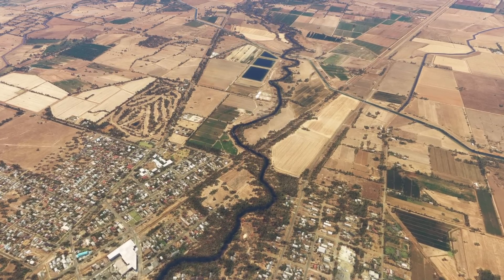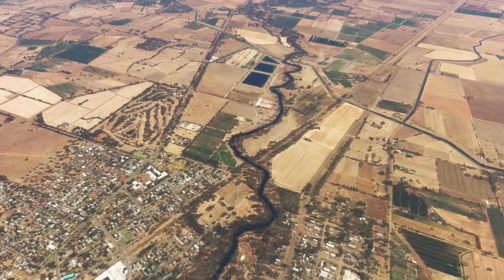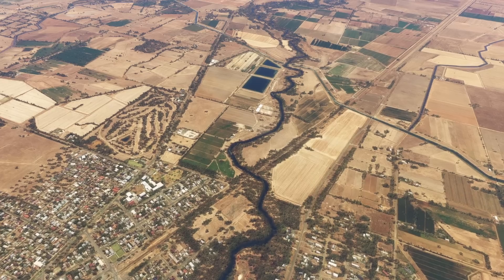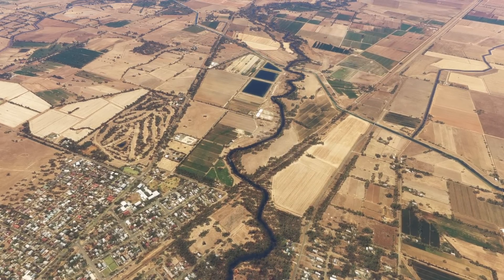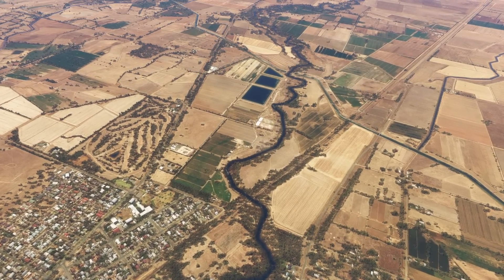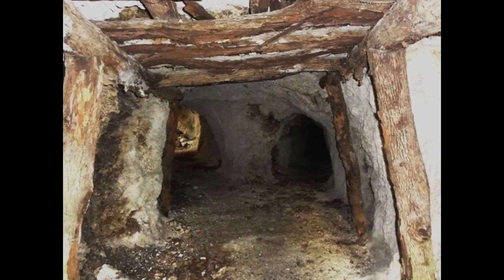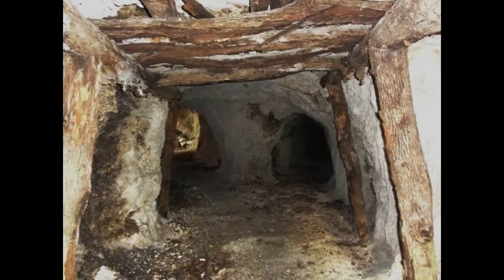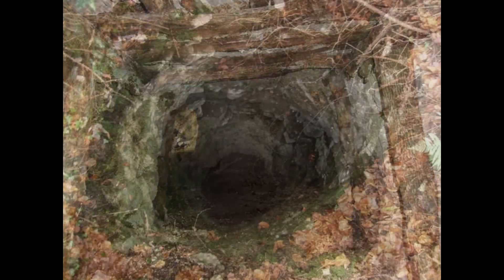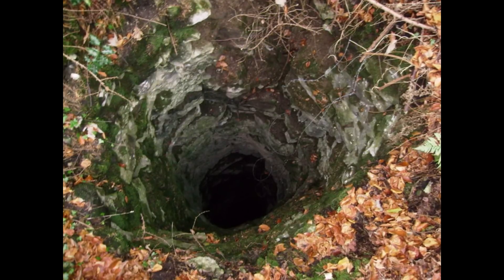Mining through sedimentary deposits is generally more hazardous than mining through volcanic rock like basalt. Sedimentary layers are less stable and prone to shifting, which increases the risk of tunnel collapses, and they often carry higher water tables, leading to frequent flooding risks. The composition of sediment can vary greatly over short distances, making it unpredictable. Extensive support structures are required to attempt to prevent accidents, though accidents still occurred even with these structures in place. Volcanic rock, while harder to break through, is more solid and stable, making it safer overall for deep lead mining.